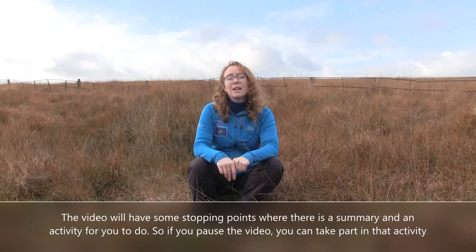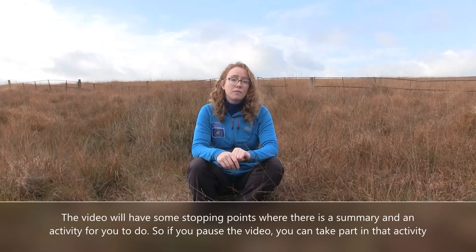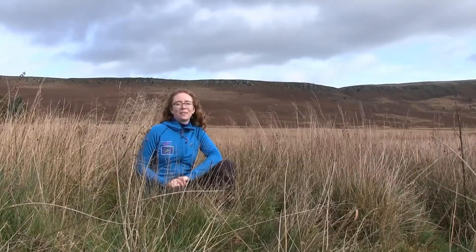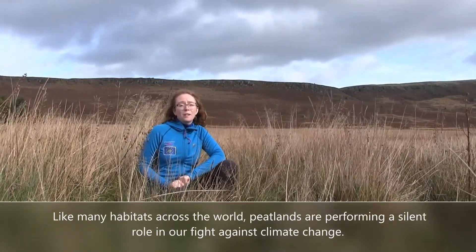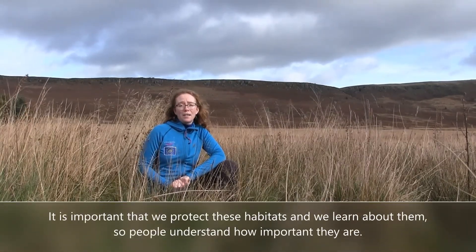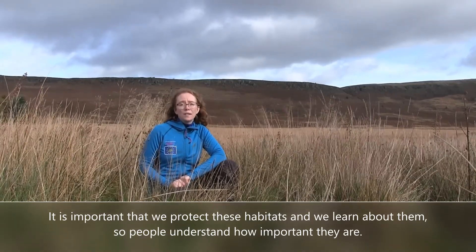The video will have some stopping points where there's a summary and an activity for you to do, so if you pause the video you can take part in that activity and then progress to the next part. Like many habitats across the world, peatlands are performing a silent role in our fight against climate change. It's important that we protect these habitats and learn about them so people understand how important they are.